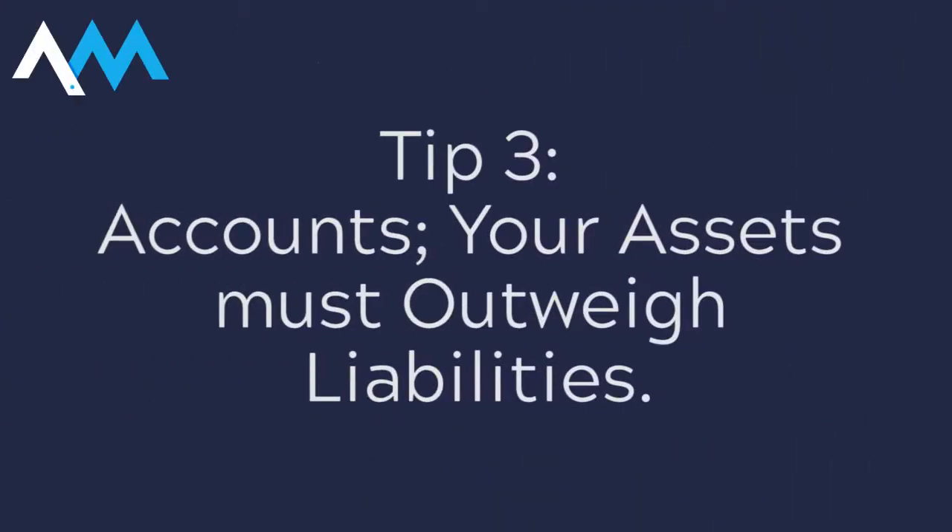Tip number three is when we're looking at company accounts, the one thing I am always keen to look at is your balance sheet, because I want to see — as does a mortgage lender — that your assets outweigh your liabilities.